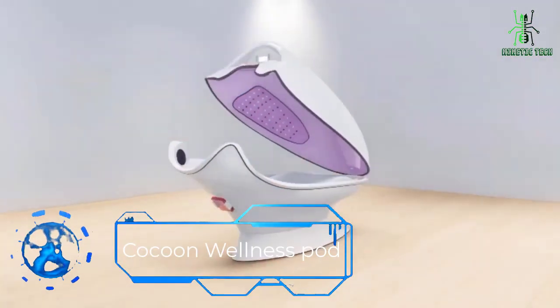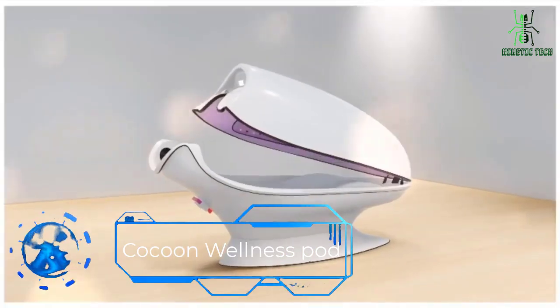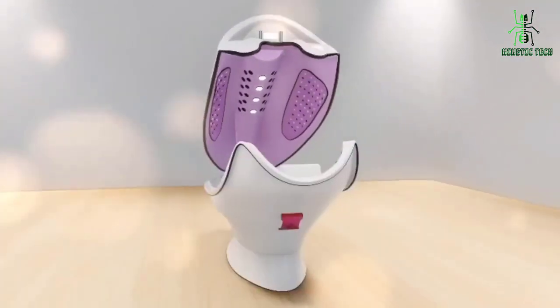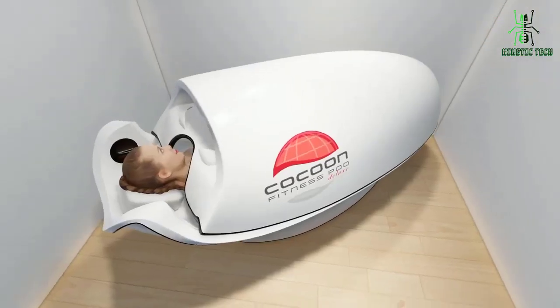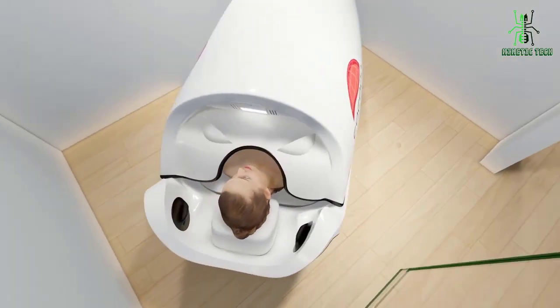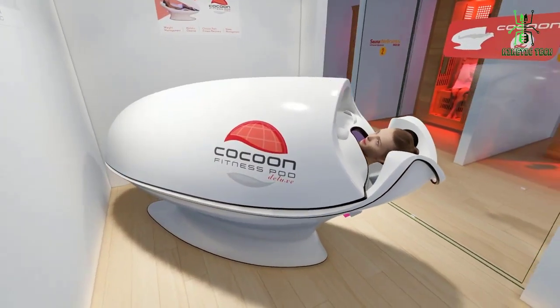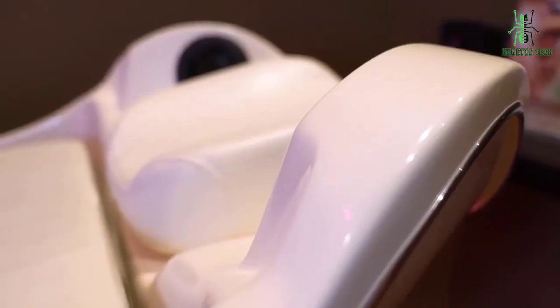This is the Cocoon Wellness Pod. Enjoy soothing massage, vibration, and a peaceful calm that is your own ultimate renewal. Looking towards fitness or weight management goals? Try the new Cocoon Wellness Pro Pod. In less than half an hour, people of all ages and fitness levels can feel more fit and burn more calories in the relaxing comfort of a pod.